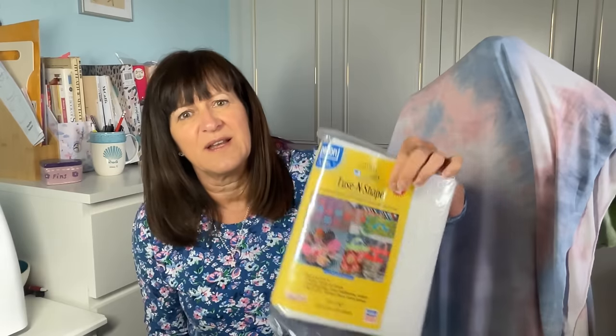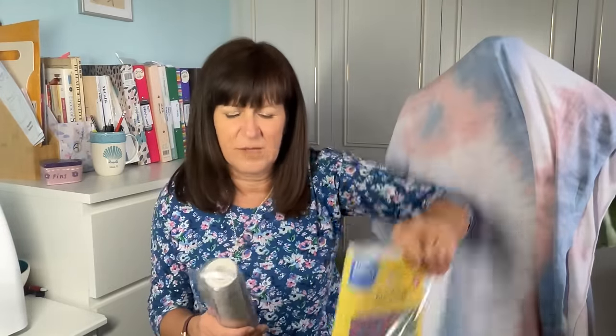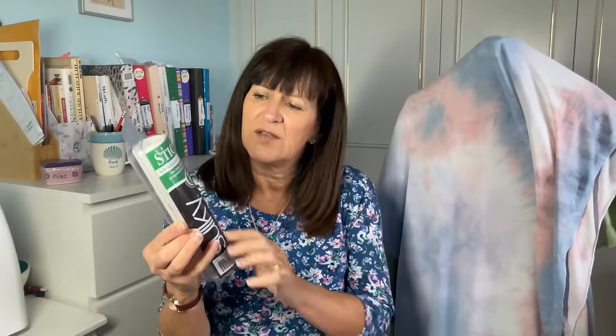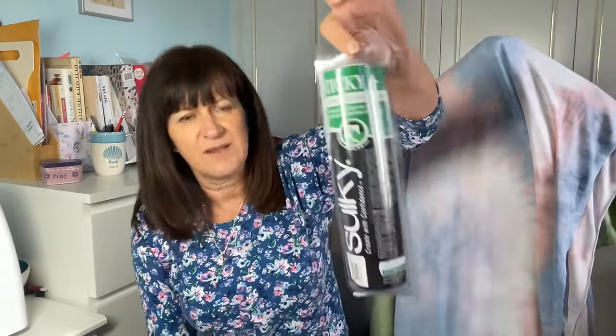From Joann's I also picked up a couple of things that I normally would buy online. There was a fusible interfacing — quite a stiff one — for things like bags. And this has been recommended to me: Sulky. For my embroidery machine I normally use the Sulky tear-away, and I've got the cut-away, but this is the Sulky Sticky Plus, which should stop me having to use spray to stick the stabilizer onto the fabric. So I'm going to give that a try — it was really nice to see that in person.